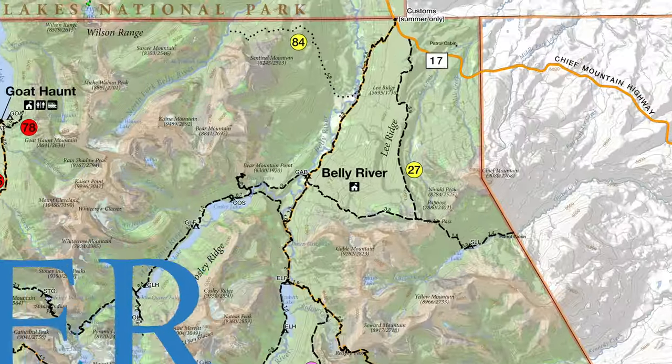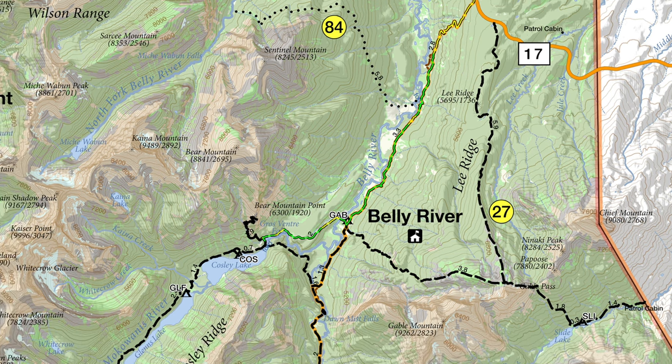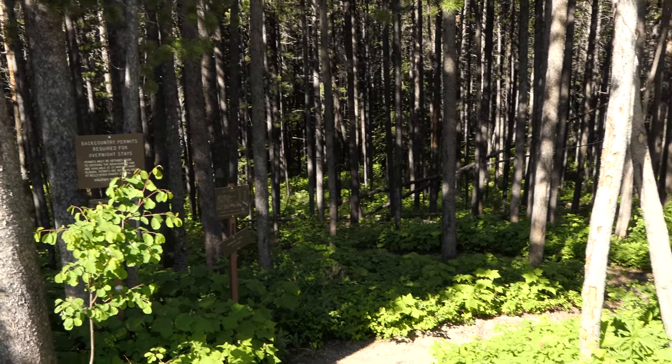We started out over by the Chief Mountain trailhead and then worked our way down into the Belly River, then up the Mokawana drainage to Cosley Lake. We also did a little side trip up to Glen's Lake and then headed back out.